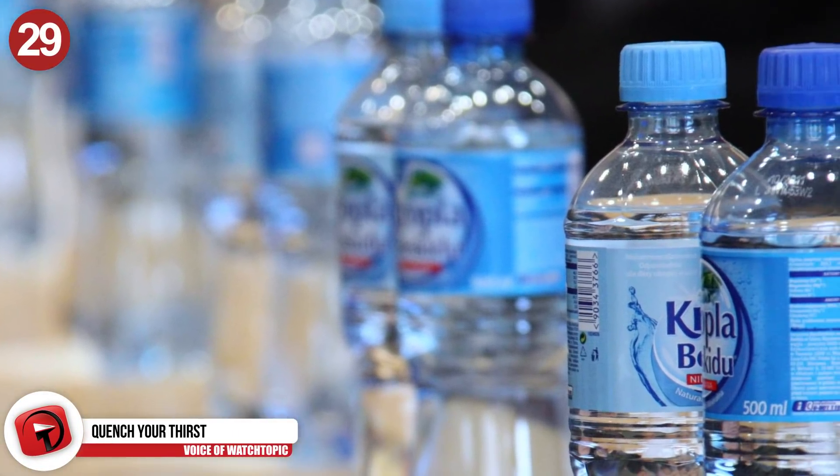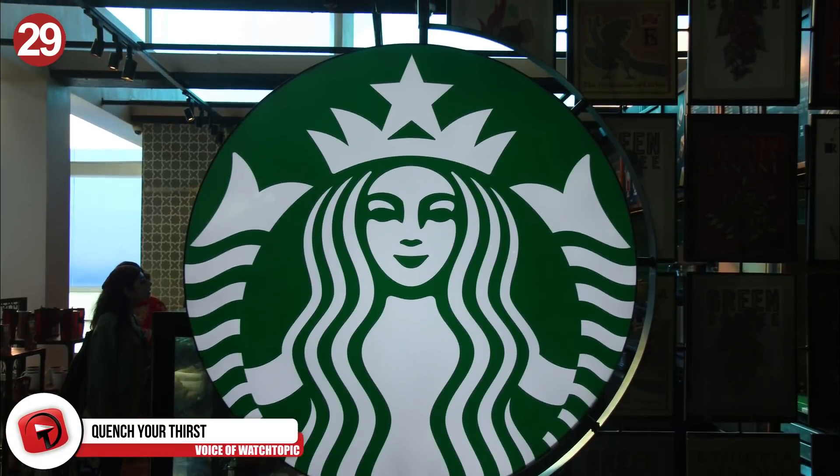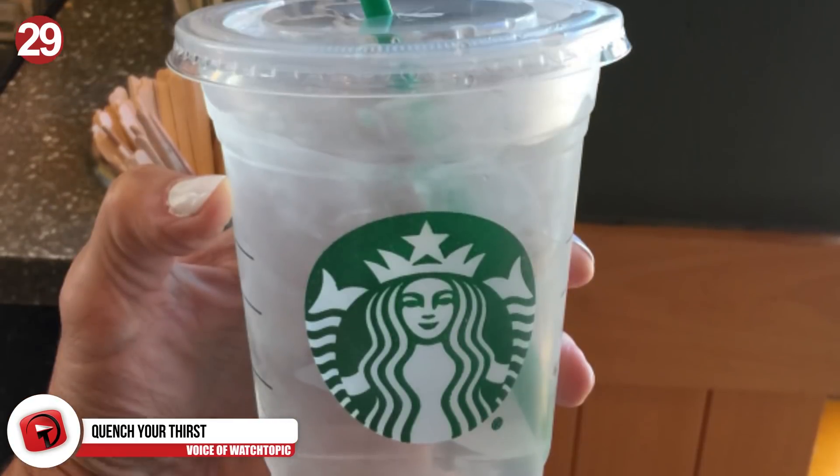Number 29: Quench your thirst. You're thirsty but have no cash for a bottle of water. Head to Starbucks and ask for a venti iced water. It's free and does the job in no time.